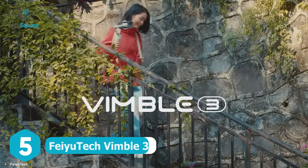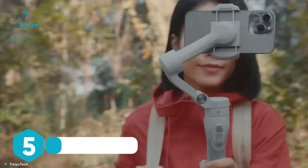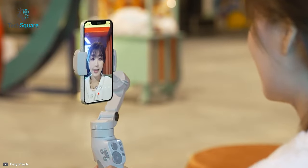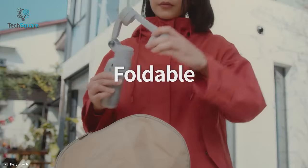The Fiutech Vimble 3 is a compact, lightweight, and durable gimbal that can deliver marvelous stability to get smooth videos. Featuring both vertical and horizontal shooting capabilities, the Vimble 3 is a great choice for creating outstanding videos with your smartphone. It even comes with a foldable arm that makes it more compact for carrying in the backpack.